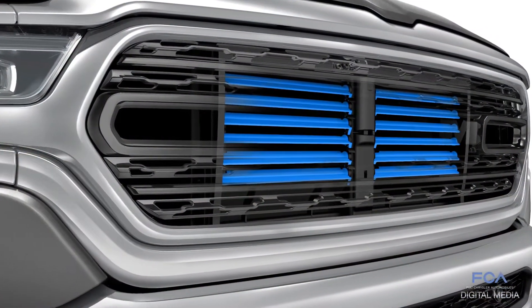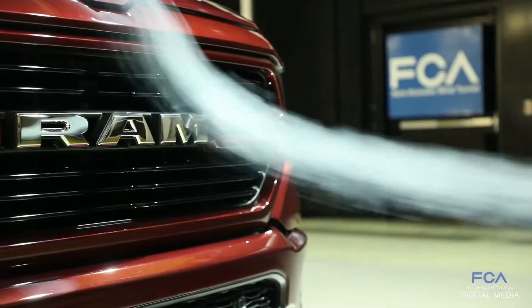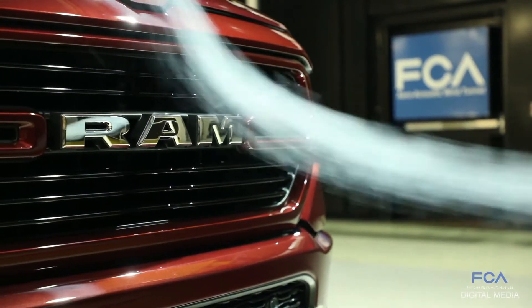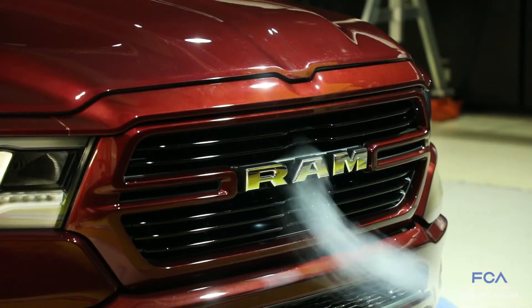Having an active grille shutter system behind the grille that opens and closes based on how much cooling airflow is needed — we try to keep it closed as much as possible because that allows the air to be redirected around the truck to keep the drag low.